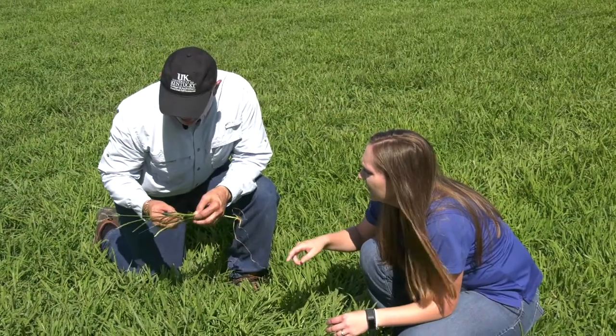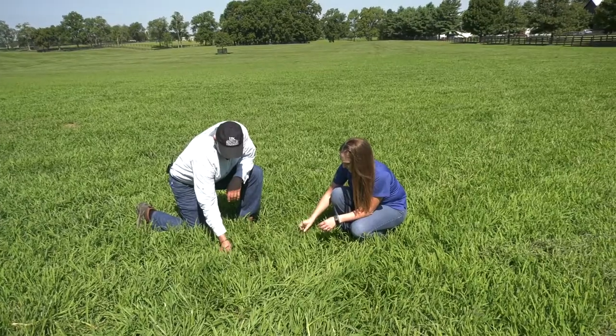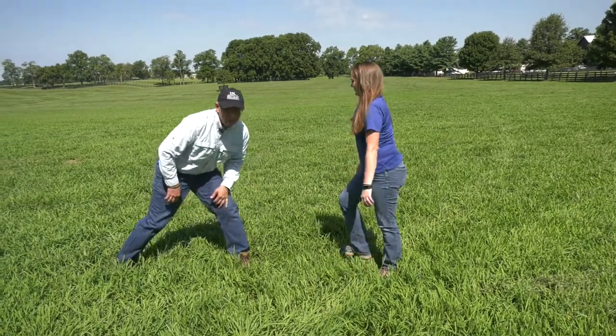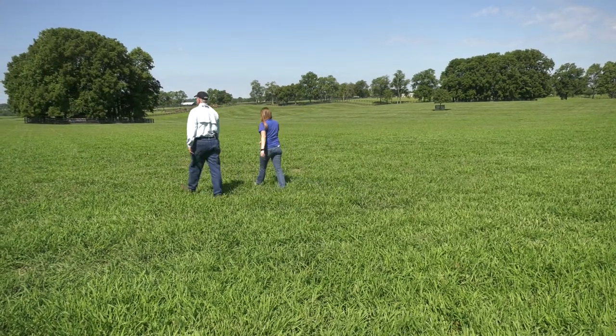Mill Ridge's veterinarian suggested reaching out to UK's horse pasture evaluation program to come to the farm, do some sampling in their pastures, and then make recommendations. That proved to be the right call. UK came out, did an initial discussion, looked at a few pastures, and concluded that fescue toxicity was likely a challenge on the farm. They then returned with additional help, did sampling of those pastures, and have had a regular conversation going over results and recommendations, walking them through as they killed, renovated, and reseeded those fields.